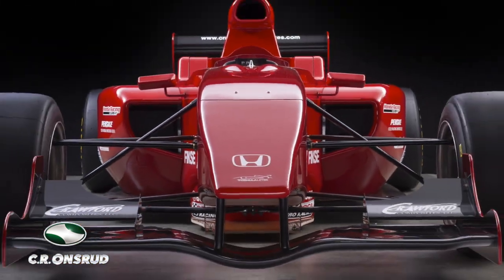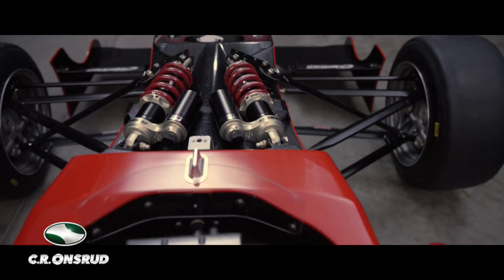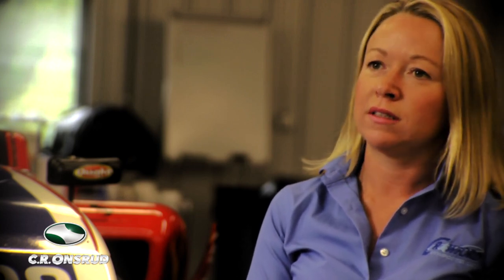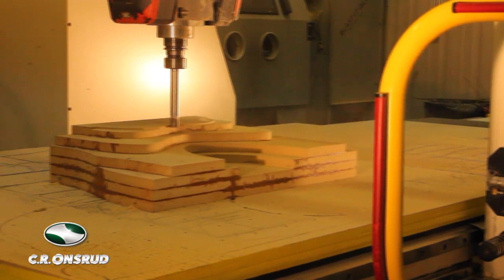Crawford Composites has been in the business of racing for a very long time. We started in 1987, and we originally produced a race car by hand. In the process of going from one race car to another, we learned technologies to help us get through that better, more accurate, but also faster. We acquired the CR Onsroute 5-axis machine to help us do that, and we've learned since then we can get parts in and out of this place pretty quickly.